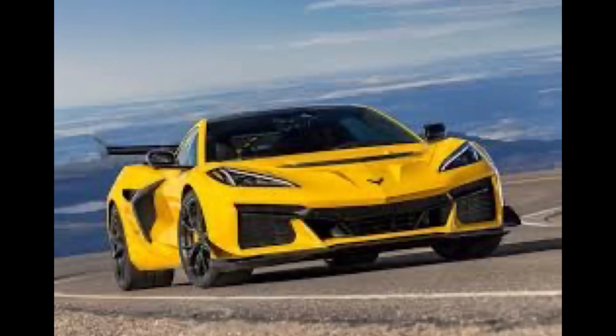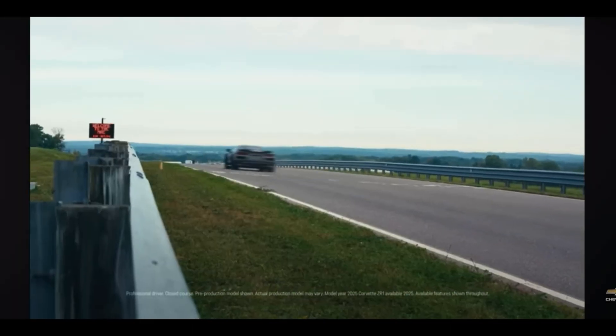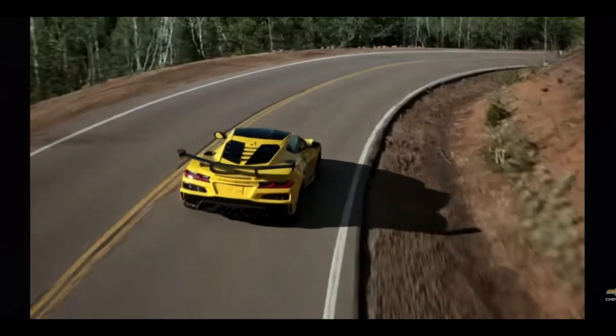Basically, Corvette is going to shut down the competition. They're going to be winning if this is going to be very reliable. An American car, not as pricey as a Lamborghini, a Ferrari, or an Audi R8 — which they don't make anymore, by the way.